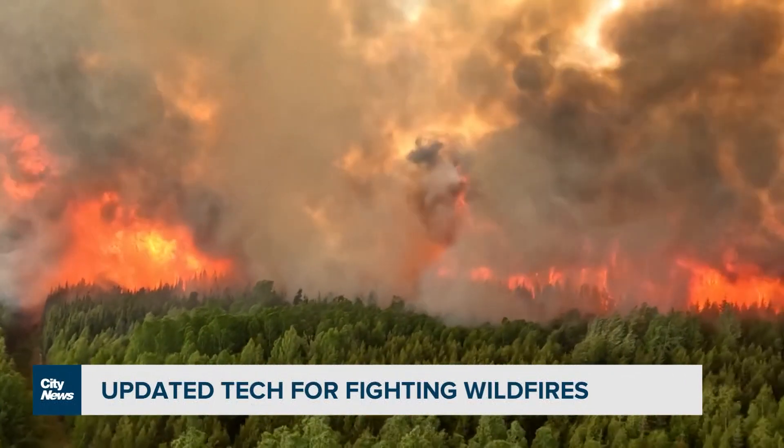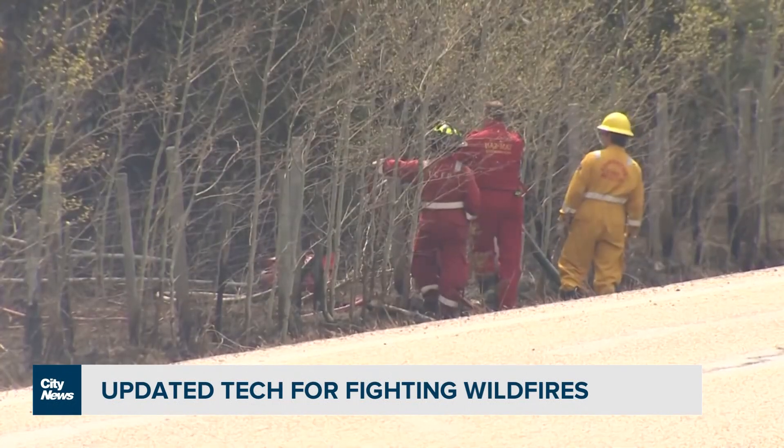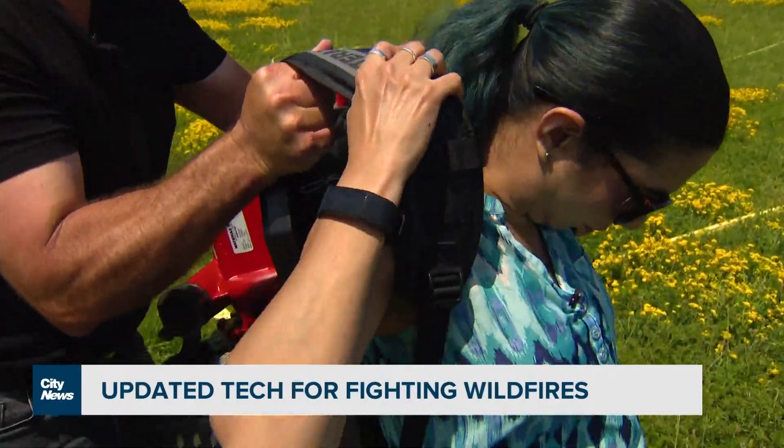What it's demonstrating is that there is a need for additional equipment, there is a need for additional investment in new technology. He says it's important that governments across the country lower barriers and speed up the process of getting the most up-to-date firefighting tools to crews battling blazes as we speak.